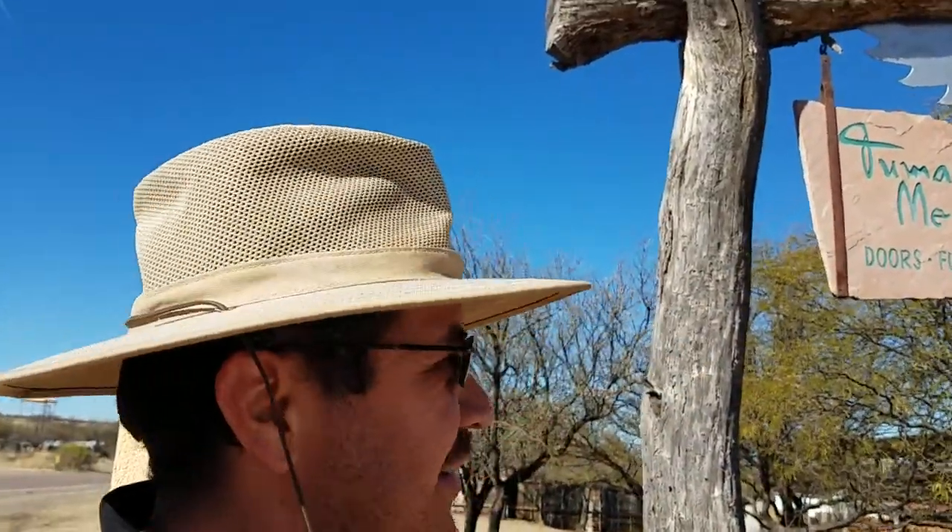What up everybody, I'm here at the Tumacacori sign mill. I came to check it out, to get some wood for some more boards that I got to make. I'm gonna give you a quick tour of this place to show you how awesome it is.